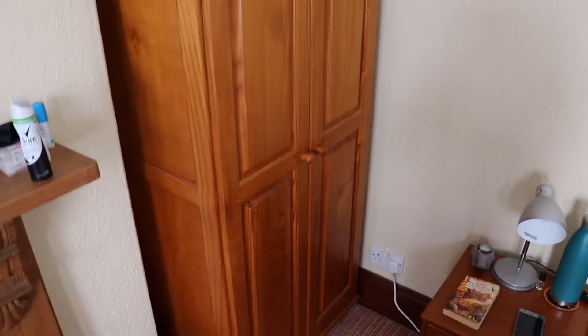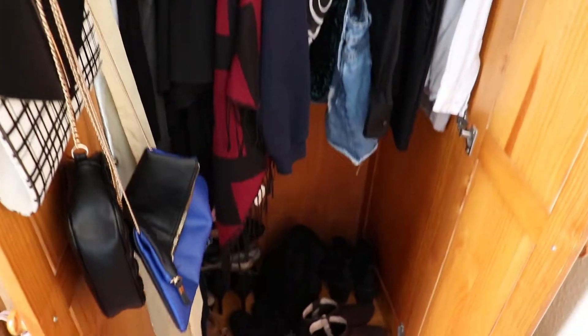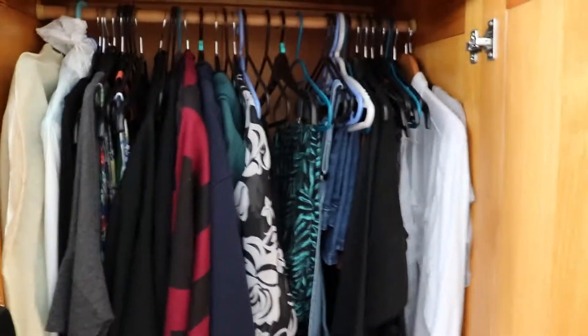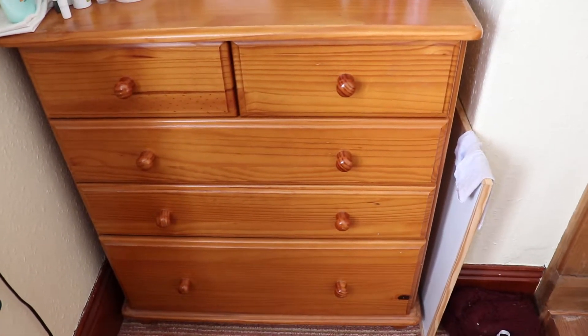So I'm first just going to quickly show you where my clothes live and what it looks like at the moment so that you can see a kind of before and after at the end. So I have this wardrobe that I keep quite a lot in - I keep some bags at the side and I keep shoes at the bottom. I've got quite a few clothes in there. I've also got these drawers and I'll show you kind of how I keep my things.